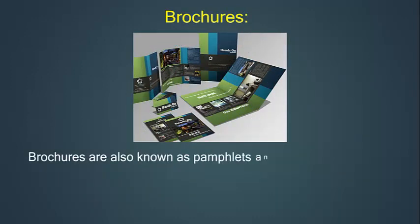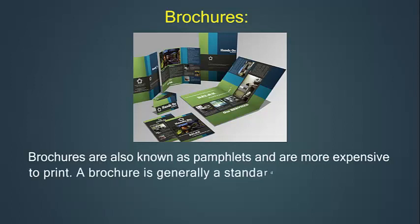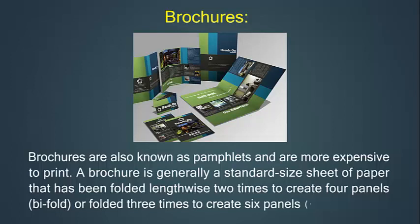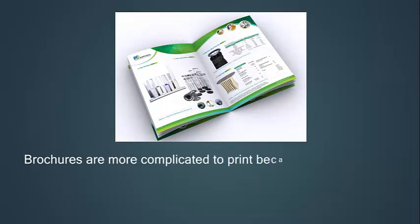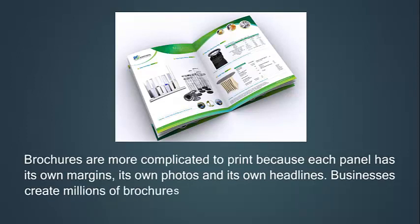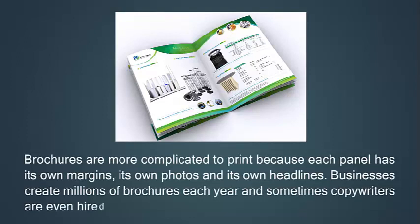A brochure is also known as a pamphlet and is more expensive to print. A brochure is generally a standard size sheet of paper that has been folded lengthwise two times to create four panels — bifold — or folded three times to create six panels — trifold. Brochures are more complicated to print because each panel has its own margins, its own photos, and its own headlines. Businesses create millions of brochures each year, and sometimes copywriters are even hired just to write brochure text.